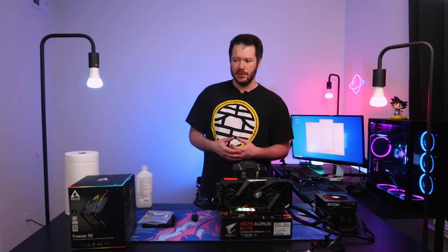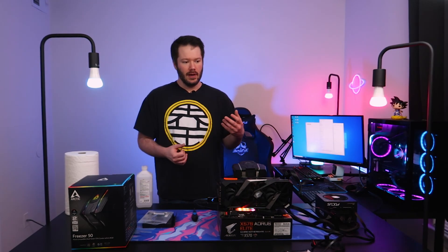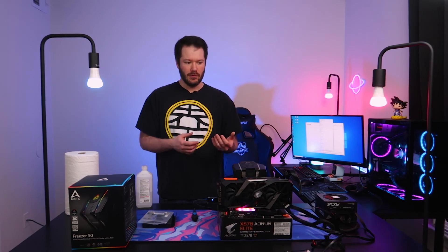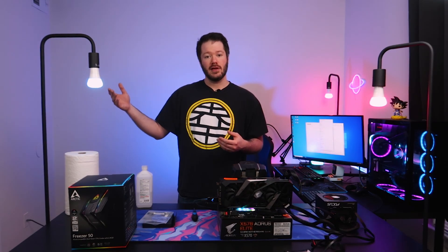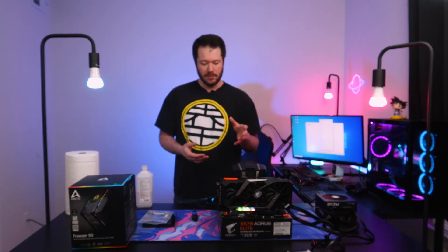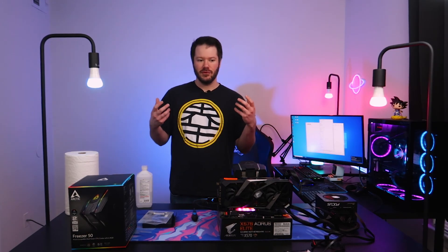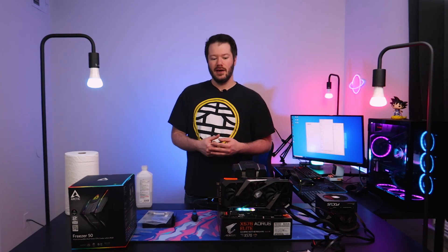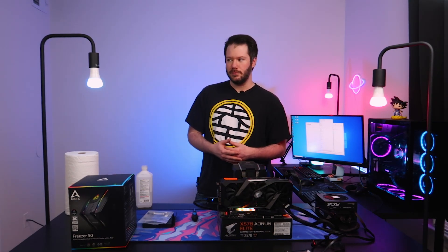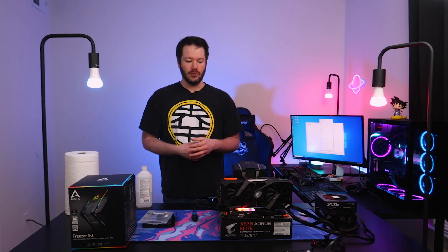I'd recommend an aftermarket cooler even with a lower-end CPU like a 3600 or 5600X. I run aftermarket coolers in my own main system because I want my CPU running quieter and cooler, with more headroom for overclocking if I want it. The biggest thing is being able to pull more performance out of your CPU while also reducing noise.